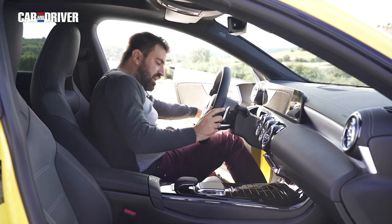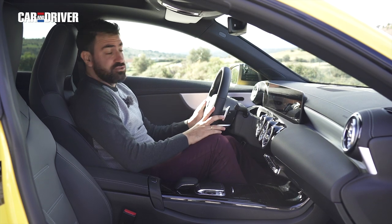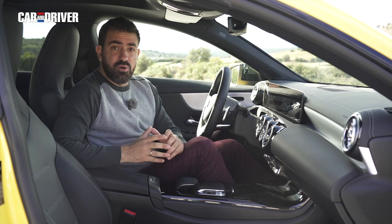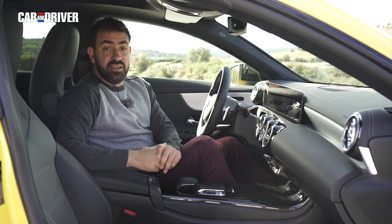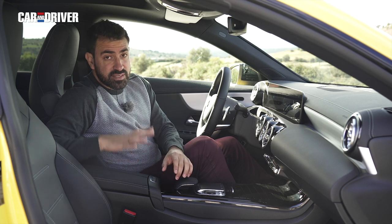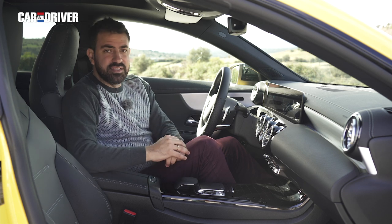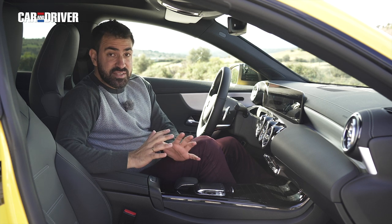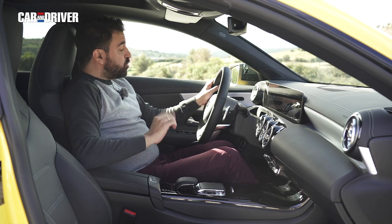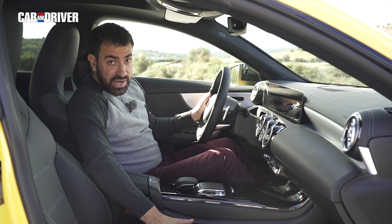Volviendo al caso práctico, ni las personas altas podrán entrar a este coche tan bien como lo harían, por ejemplo, en un Clase C, que es un coche prácticamente igual de largo que este Mercedes CLA. Es verdad que atrás ese efecto se nota bastante más que adelante, pero el acceso a las plazas delanteras no es tan bueno como nos gustaría. Suele pasar cuando tienes una puerta bastante pequeña y un puesto de conducción realmente bajo.